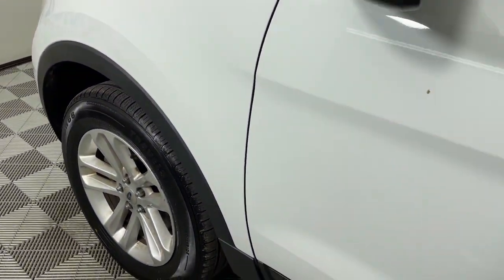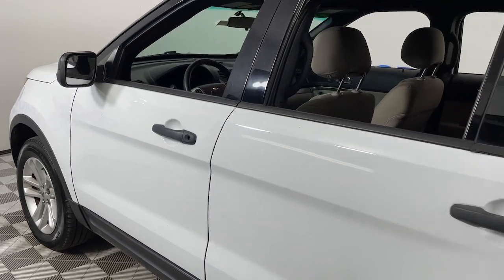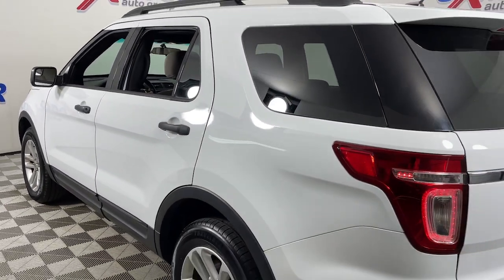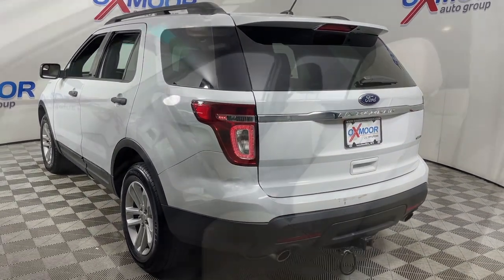You'll have love at first sight with the 2015 Ford Explorer. This vehicle still has fewer than 80,000 miles on the clock, so it won't last long. Here's an Explorer that brings an uncompromising spirit to all your adventures.